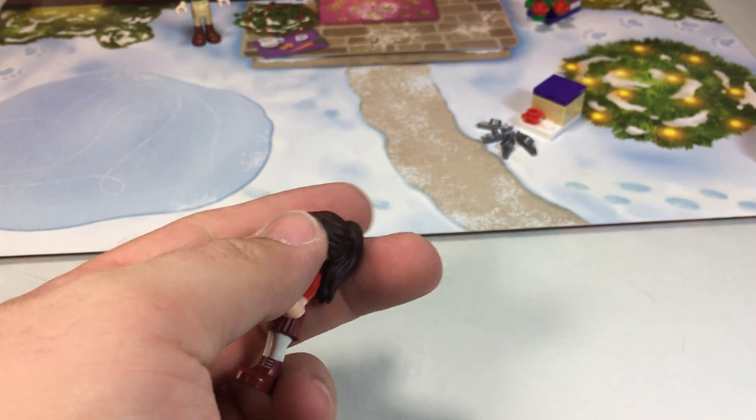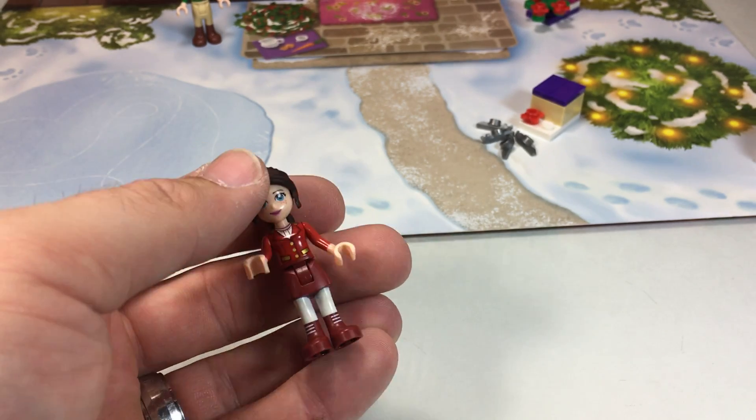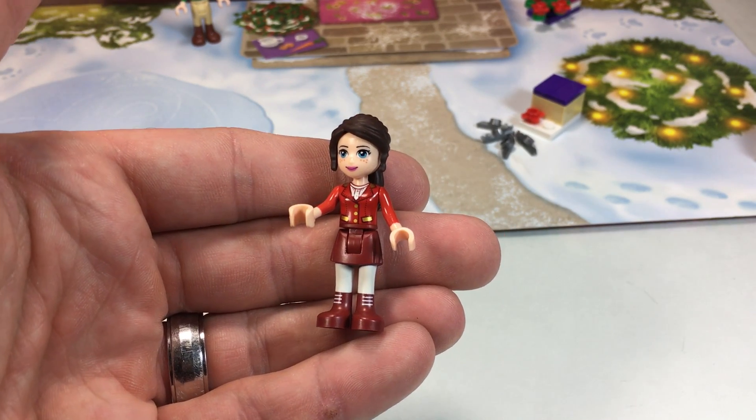So there you go. There is day number five — this fun little LEGO Friends minifigure. I don't know what her name is, but leave me a comment and tell me what her name is. And as always, thanks for watching, folks. Check back tomorrow for day number six. Thanks. Let's do this.